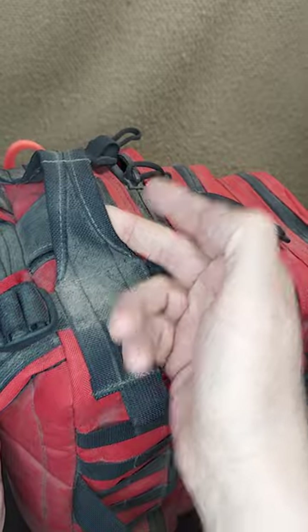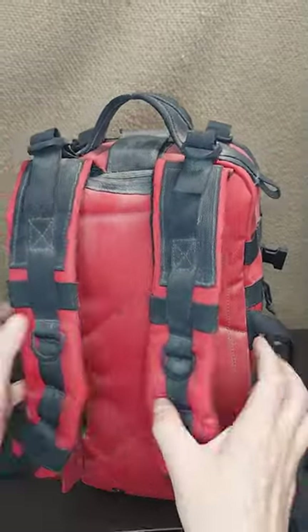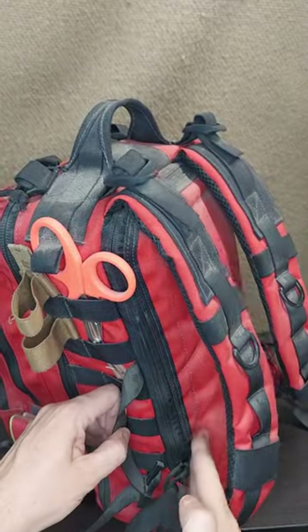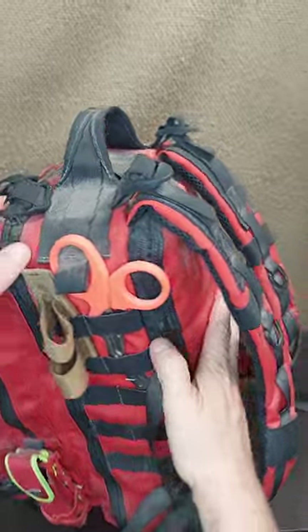I use it as a carry pack, but of course it has backpack straps as well. And there's a bladder or laptop pocket there.